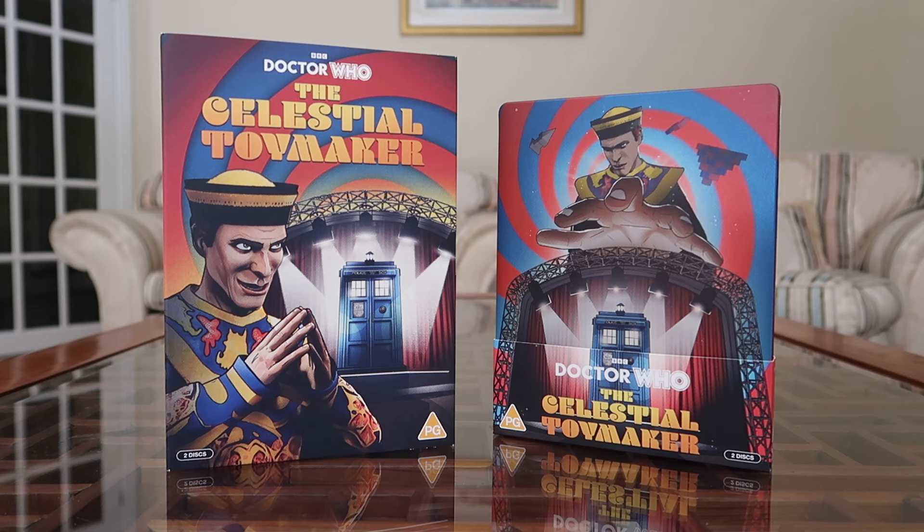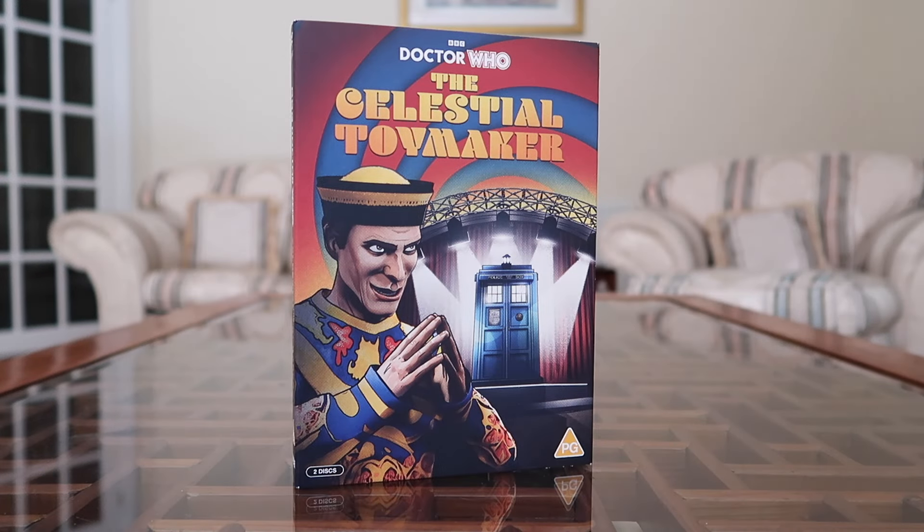Let me show you what releases I got and we'll unbox them. As usual with the animations I tend to get two out of the three variants — I get the standard DVD and I get the Blu-ray Steelbook. The DVD has a reversible cover which lines up with the other DVDs, and the Blu-ray Steelbook just looks nice and lines up with other steelbooks I have.